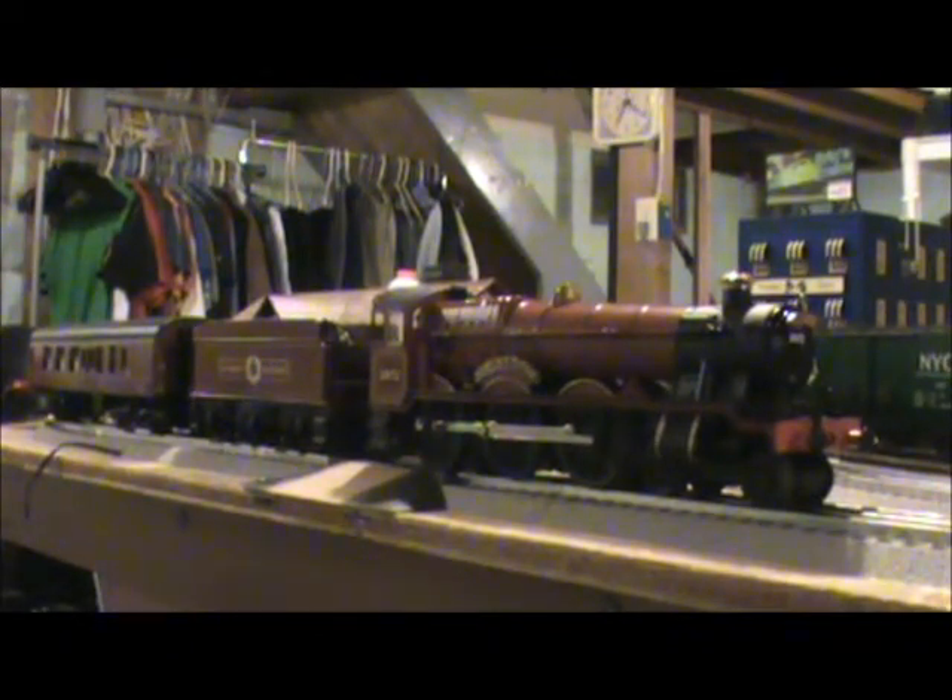Multiple model train companies have made models of the Olton Hall. Triang Hornby did release a model of the Hall class in 1966; however, this model was last offered in 1983 as 4930 Hagley Hall. While Hornby, the successor to Triang Hornby, may still have the molds, they were modified some years ago to produce a Saint Class replica. New tooling has been made for a Hall class and is currently available in the Hornby range. Other manufacturers of the Hogwarts Express include Bachmann USA and Marklin.